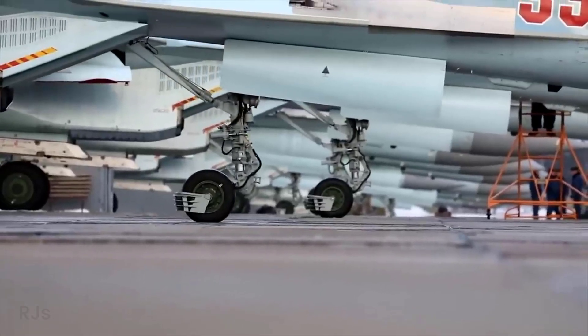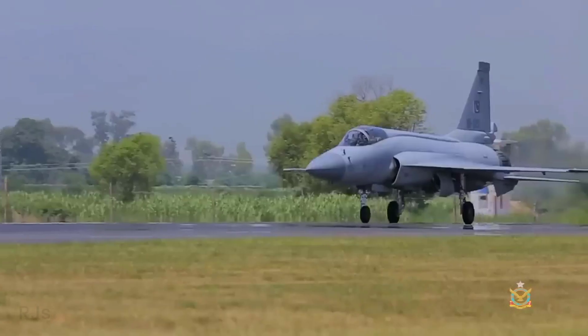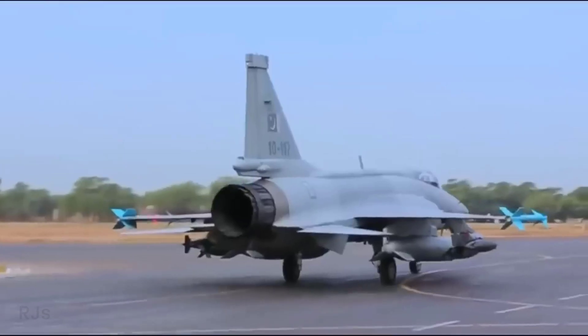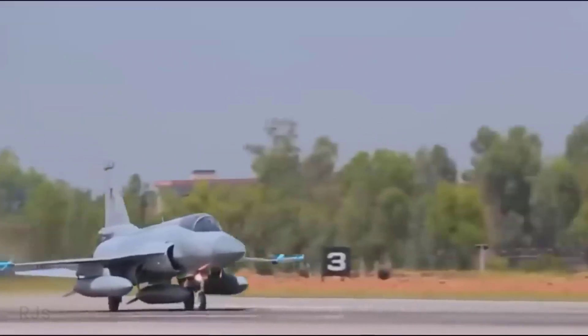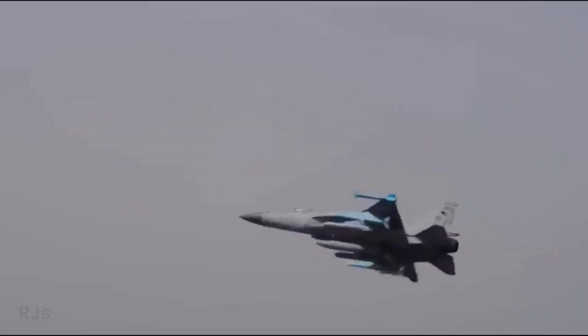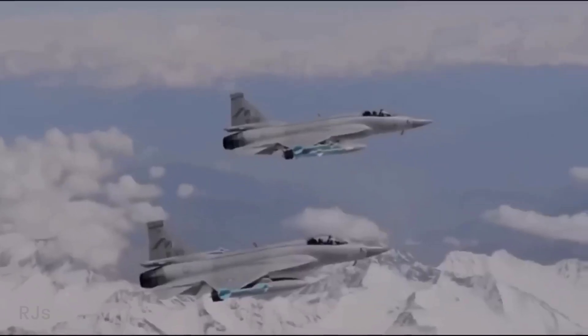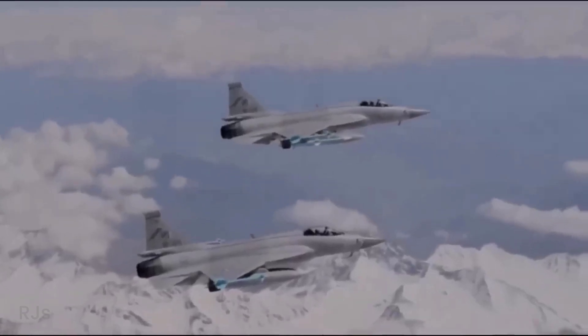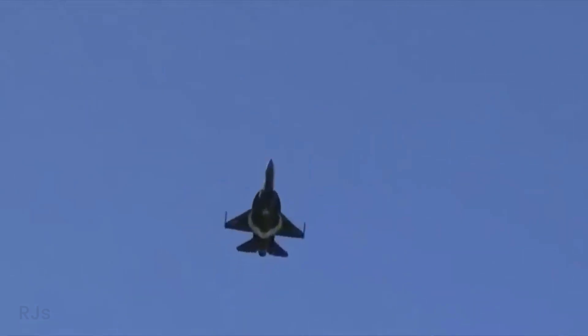With a length of 14.93 meters, a wingspan of 9.43 meters, and a height of 4.77 meters, the JF-17 Thunder has a maximum takeoff weight of 12,700 kilograms. The aircraft is equipped with various weapons, including air-to-air and air-to-ground missiles, as well as bombs and rockets.